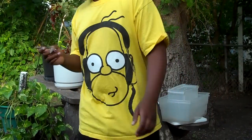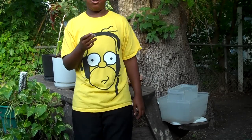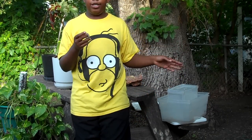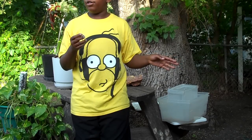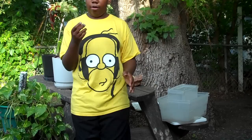Hey guys, what's up? I caught a mad dragon gecko, actually. Funny story is that he was hiding under the recycle bin, so I was like, I'll get him and show y'all.